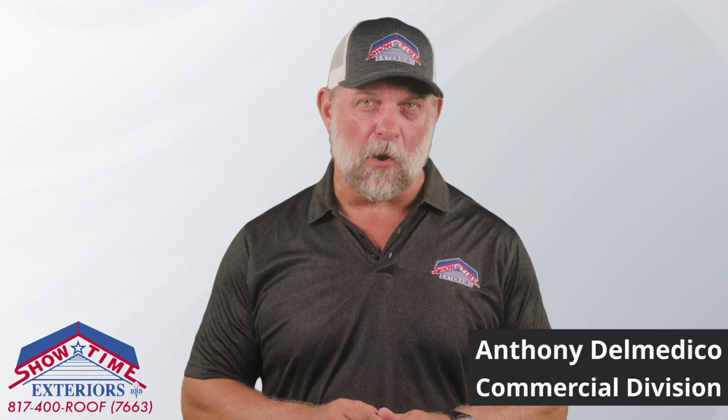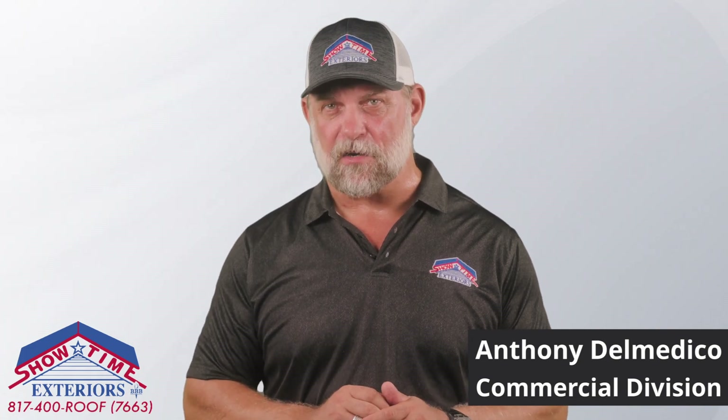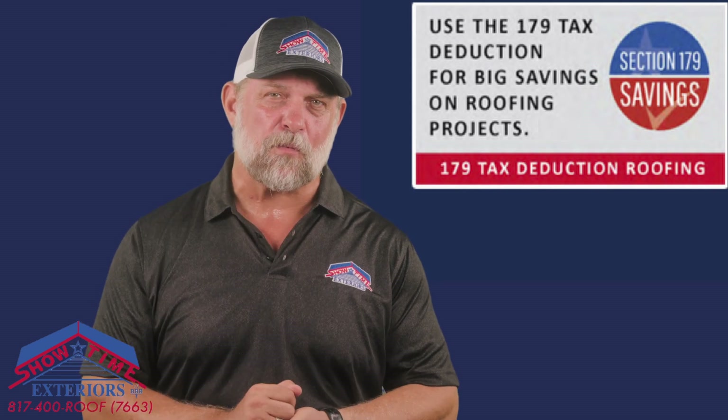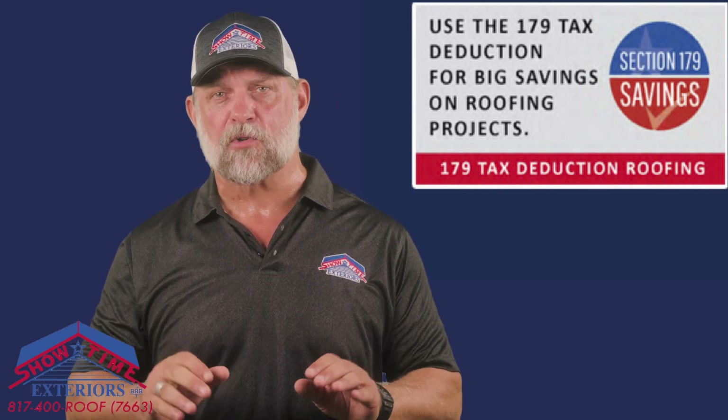My name is Anthony Dometico, Commercial Division with Showtime Exteriors, and I'd like to share some important information with you regarding the Section 179 tax deduction for commercial building owners.